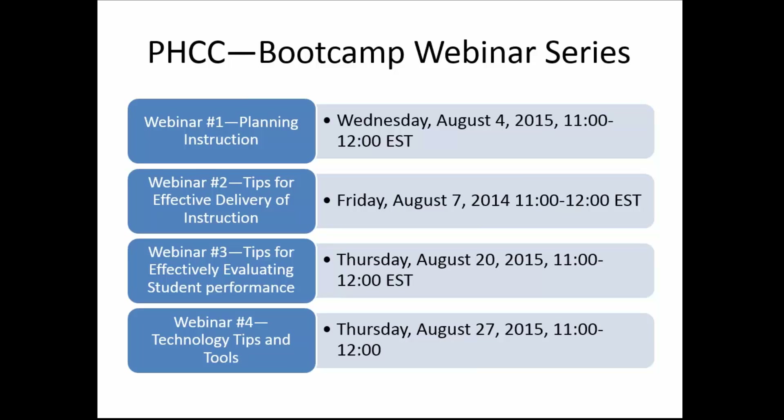I did this boot camp series in a face-to-face format for PHCC several years ago — I think it was 2012, and then in 2013 I did another one related to technology. This is a mini version of that full day. My idea is to give you a series of webinars: one hour on planning, which is today; a second webinar on how to deliver instruction; and webinar three toward the end of August, August 20th, on how you evaluate instruction.